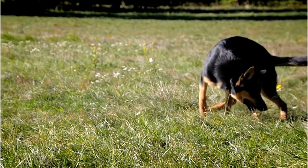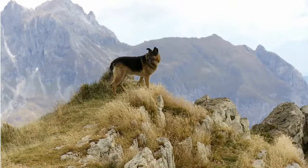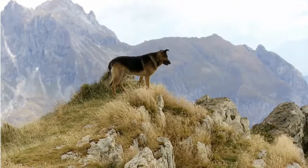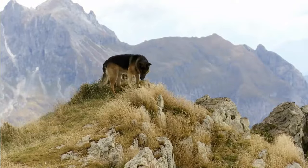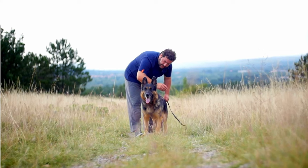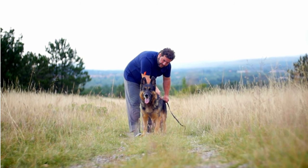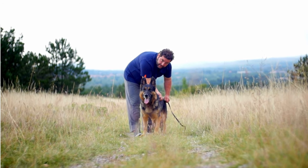Regular exercise and mental stimulation are key to keeping them happy and healthy. In a nutshell, the American Showline German Shepherd is a versatile breed that combines beauty, brains and a gentle nature, making it a wonderful choice for a family pet. That's the American Showline German Shepherd, a truly majestic and family-friendly breed.